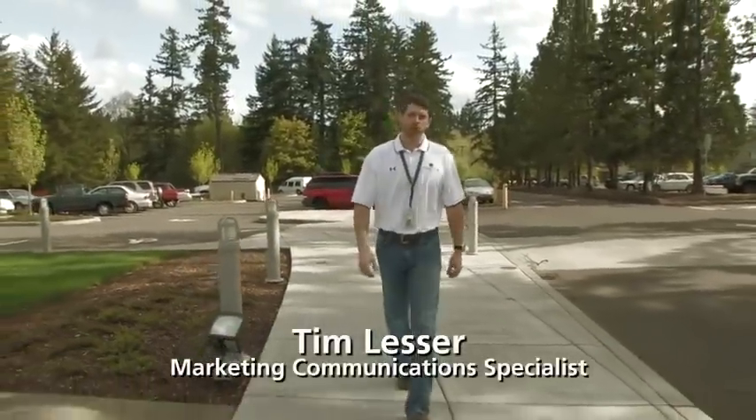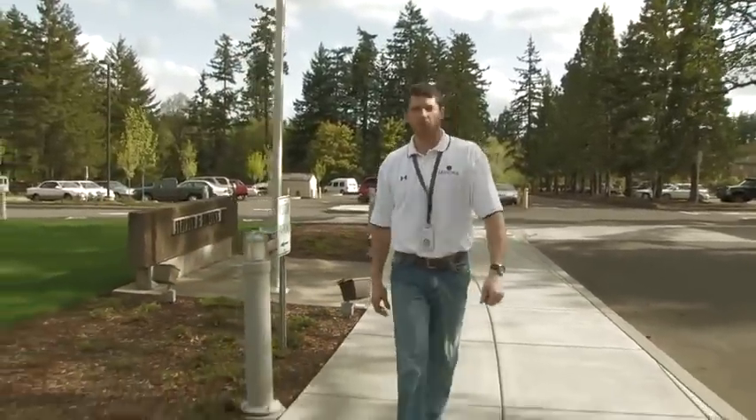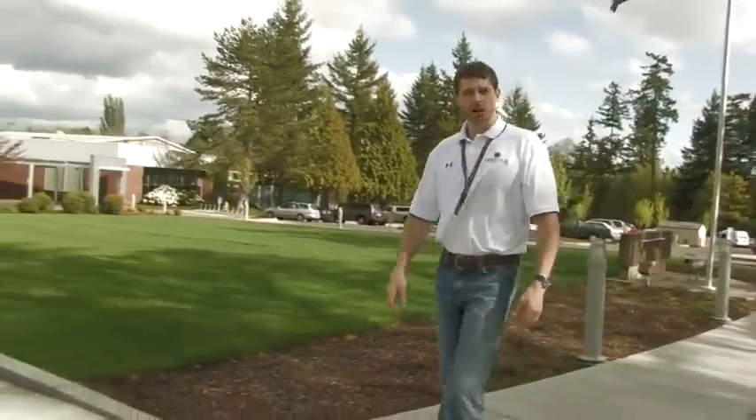Hi, I'm Tim Lesser with Leupold and Stevens. I'd like to take a few minutes to walk you through our Beaverton, Oregon facility where the world's most rugged, dependable rifle scopes are made. From the Rifleman to the VX7 line, it all happens right here. Let's start downstairs on our machine shop floor.